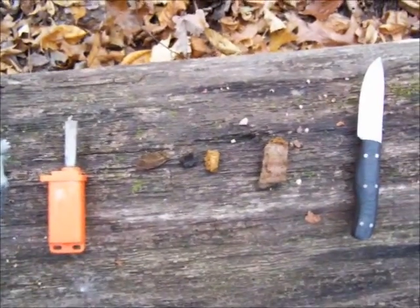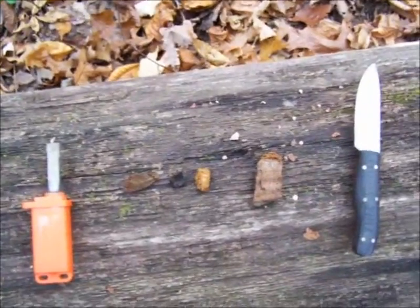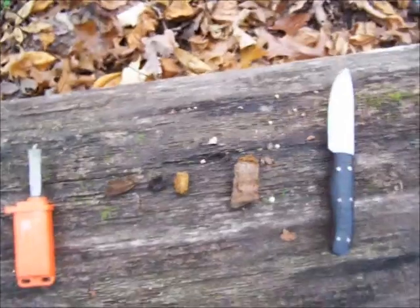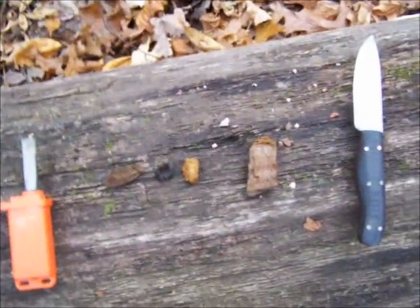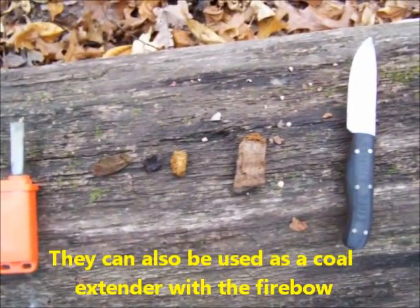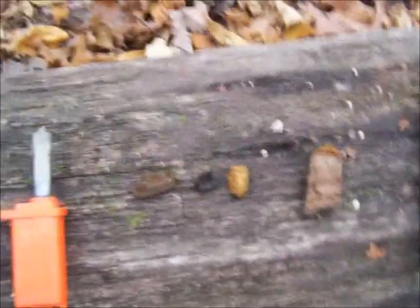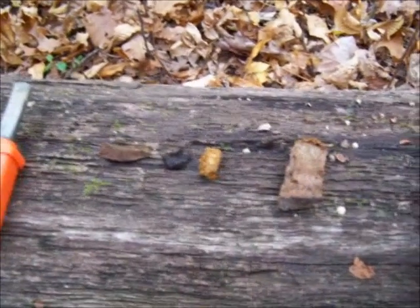What I have here is four different types of fungus mushroom. They can all be used as tinder, and pretty much any shelf mushroom that you find growing on the side of a tree has potential. It doesn't have to be tinder fungus. You're probably not going to be able to see it very well in the video because these are some small pieces.